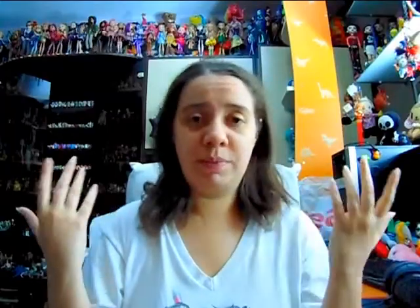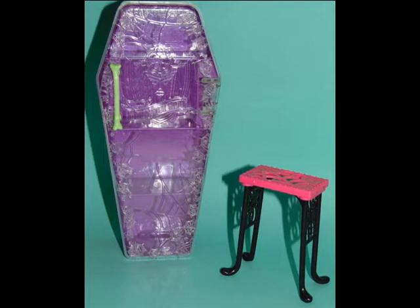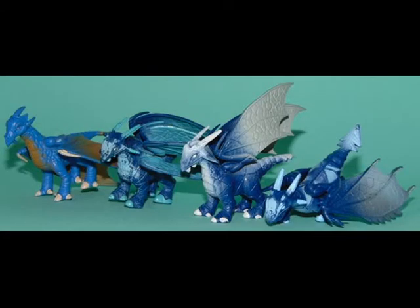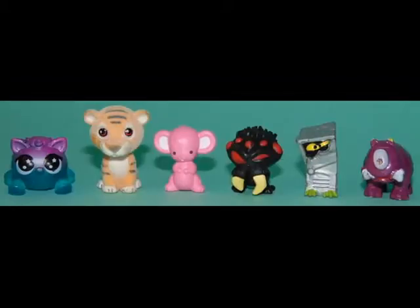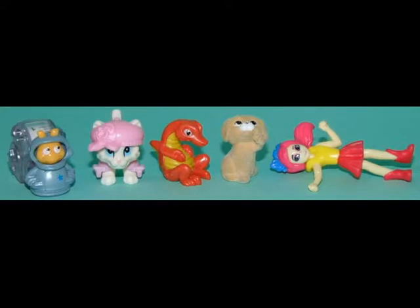Before I jump into the bigger and more interesting stuff, I'm going to show you guys some pictures of the smaller bits and pieces, which you can already see on the screen. I found quite a few of the little Trashies, or Trash Pack rubbery figurines, which I really love collecting. I also found some other little bits and pieces — one or two figurines from different collections, some awesome Looney Tunes figurines, some dragons, and yeah, a bunch of smaller bits and pieces.